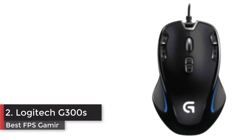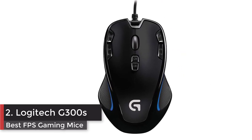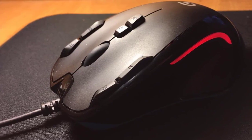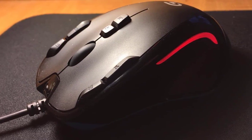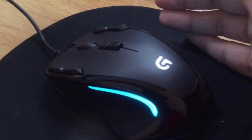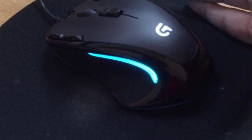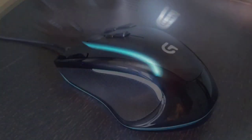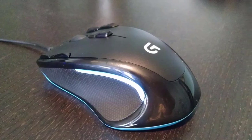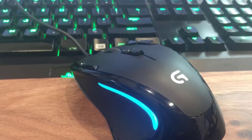Number 2: Logitech G300s optical ambidextrous gaming mouse. Nine programmable controls let you move keyboard commands to mouse buttons within easy reach. The symmetrical compact shape feels comfortable in either hand, perfect for gamers who don't want a large mouse. The gaming-grade optical sensor tracks accurately on a wide variety of surfaces and is tunable to achieve the responsiveness you need.